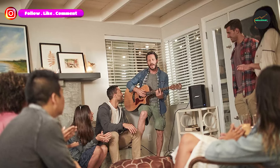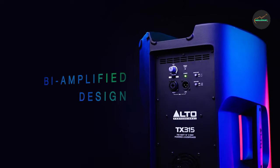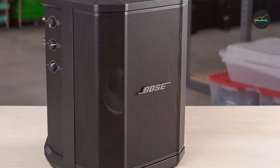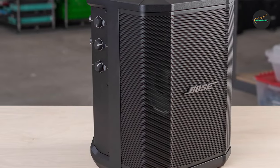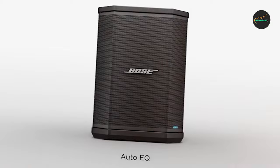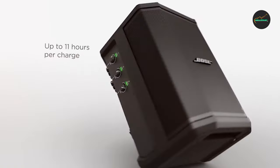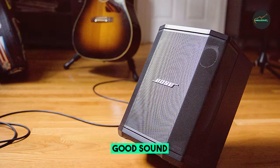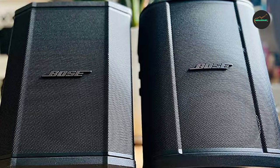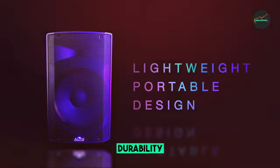One of the best things about the Zone Pro is its versatility. It can be used in a variety of different positions, including upright, tilted back, or on its side, making it easy to find the perfect placement for any situation. The Zone Pro also has a built-in three-channel mixer, so you can connect multiple microphones and instruments to it. It also features Bluetooth connectivity, allowing you to stream music wirelessly from your phone or tablet — great for parties where you don't want to worry about running wires. The Zone Pro has a battery life of up to 11 hours, and it comes with a carry bag for easy transport.